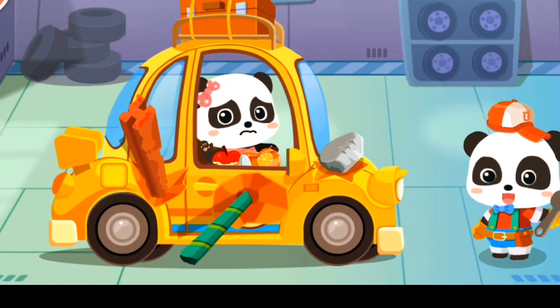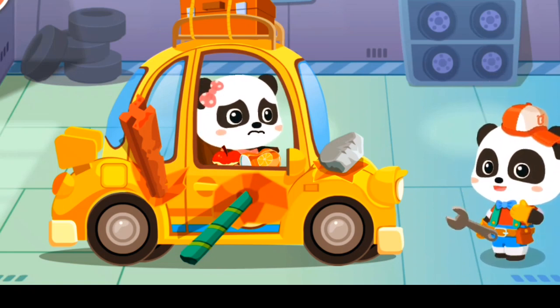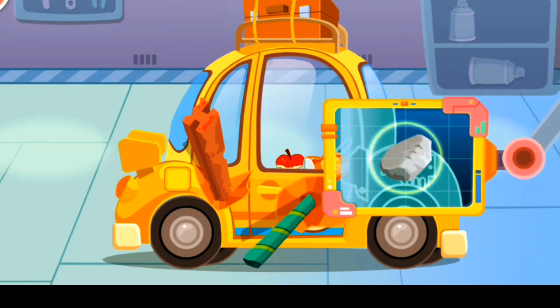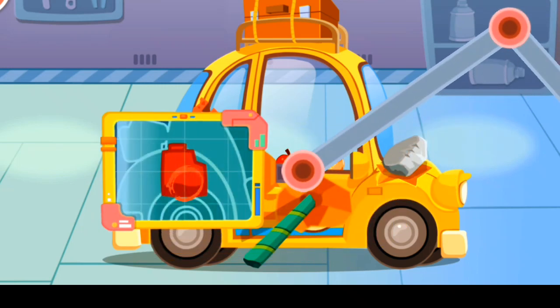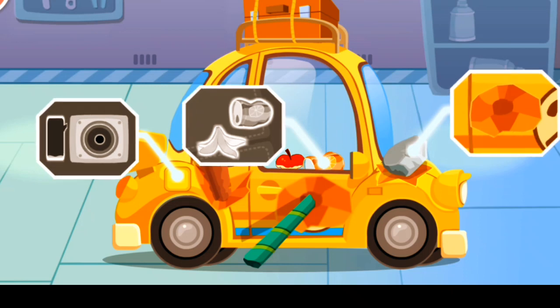My car was smashed! Can it be fixed? Don't worry! Let me have a look! First, let's see what's going wrong! The car body is badly damaged! There's a dent on the car! Let's fix it!